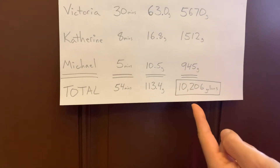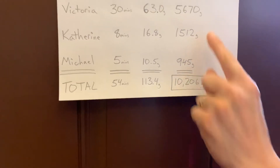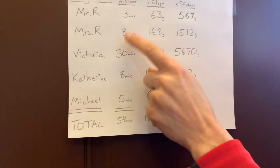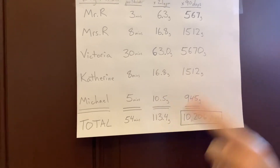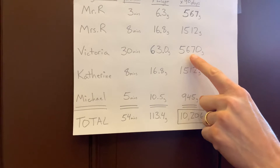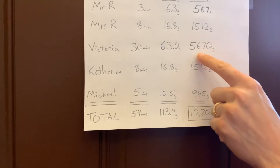There's our water bill. Now, this number is kind of high, which means these numbers must not be that accurate. I know I'm showering every day, and I'm pretty sure my wife is. These ones — I bet you — are not showering every single day. Now, if Victoria showers every other day, wow, she would save us about 2,800 to 2,900 gallons of water.